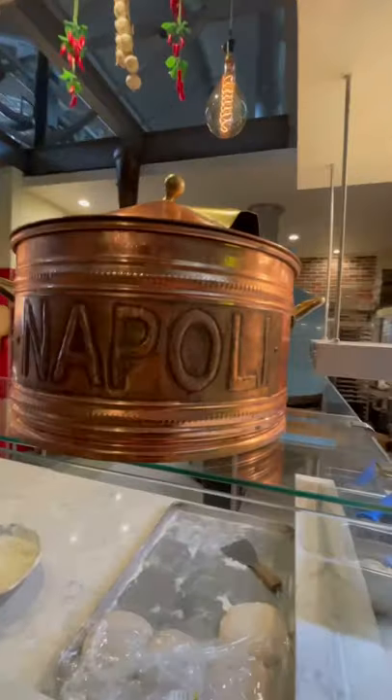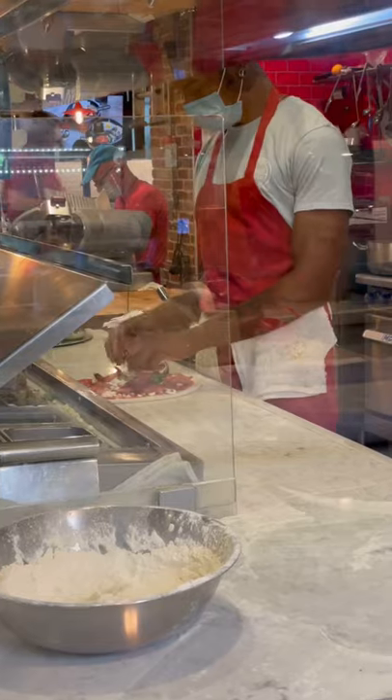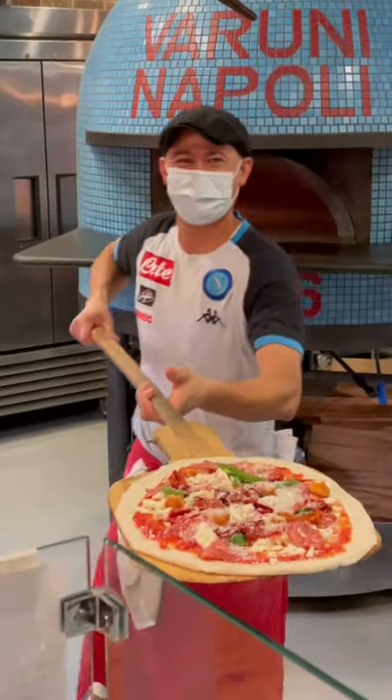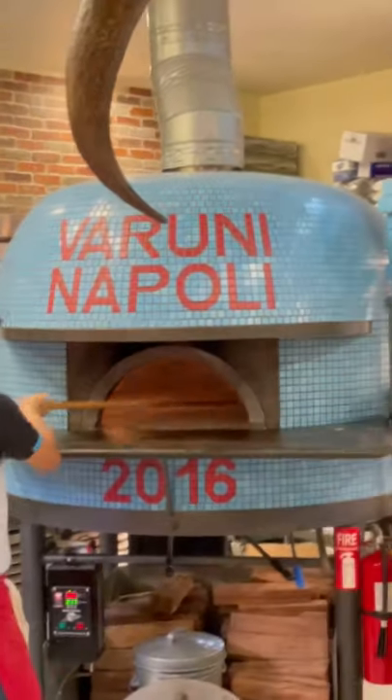Have you tried Neapolitan pizza before? Veruni Napoli at Croft Street Market makes a great pizza pie. The pizza is cooked in a really hot oven, sometimes 800 to 1000 degrees, for Neapolitan style pizza.